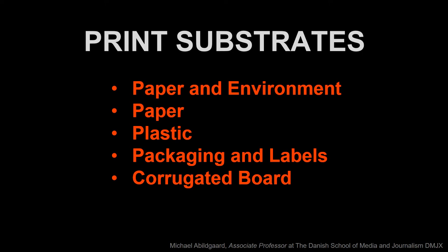Welcome to this slideshow about print substrates. I will talk about paper and environmental issues, about plastic production and plastic types, about packaging and labels, and about corrugated boards.